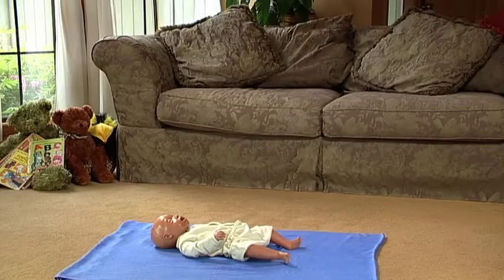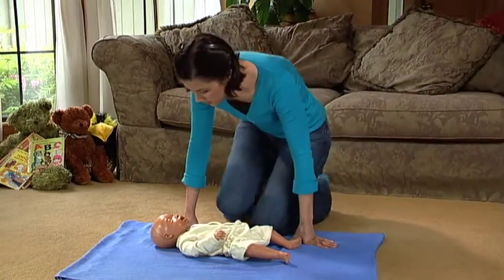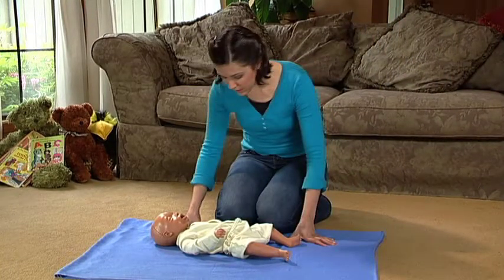Now that you know the steps of CPR, let's put them together. Here's a scenario: you come into your baby's play area, and he or she doesn't appear to be moving. What do you do first?